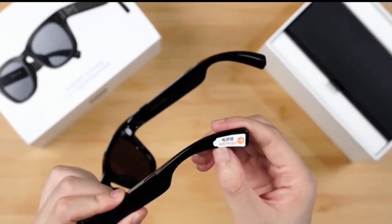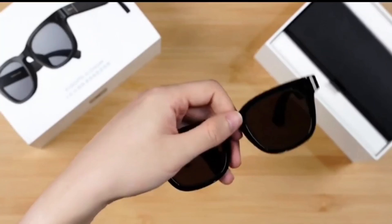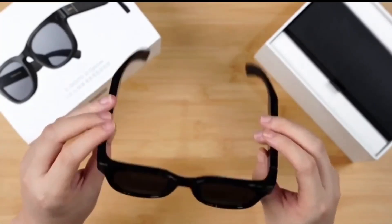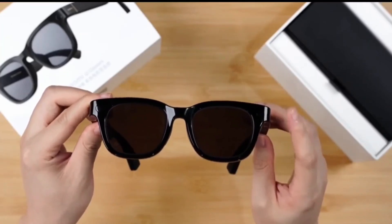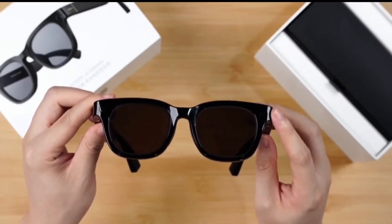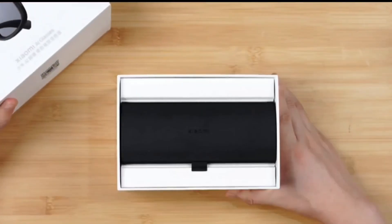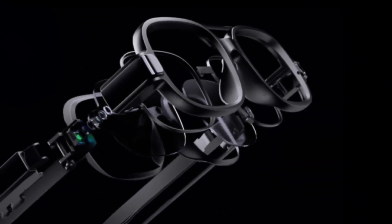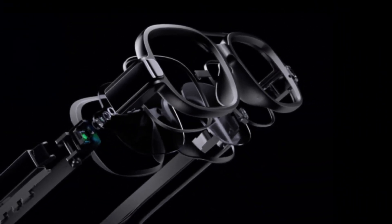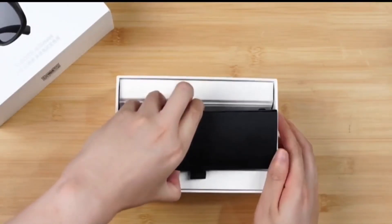And despite all this tech, they're surprisingly light — close to the weight of normal glasses — so you can wear them daily without discomfort. Xiaomi has kept the design lightweight and comfortable, meaning you can wear them for long hours every day without feeling bulky or awkward. These glasses aren't just about looking futuristic; they're about making everyday tasks easier, smarter, and more immersive.